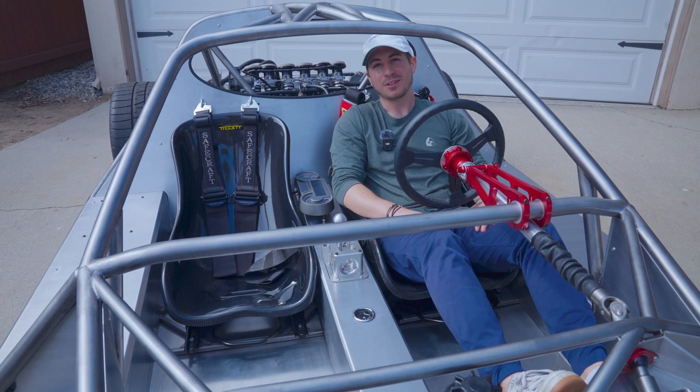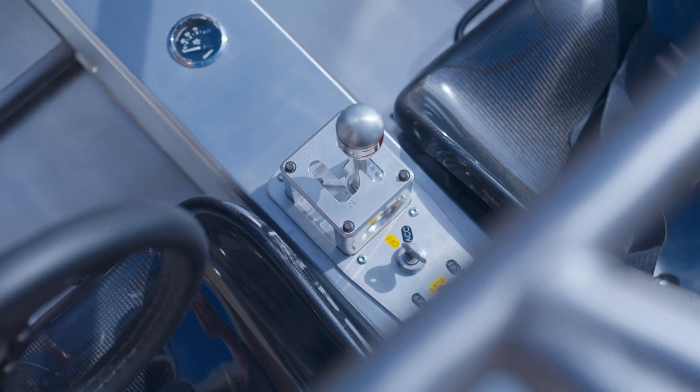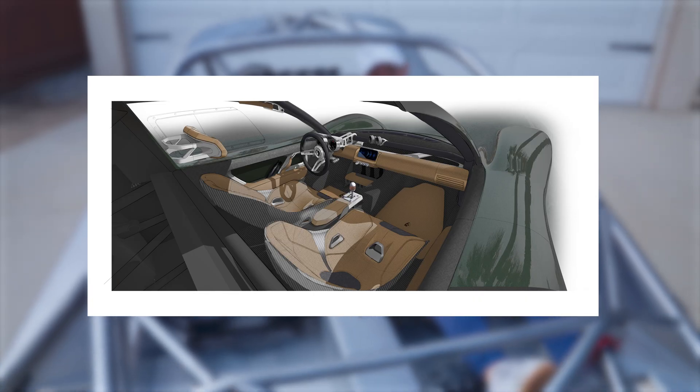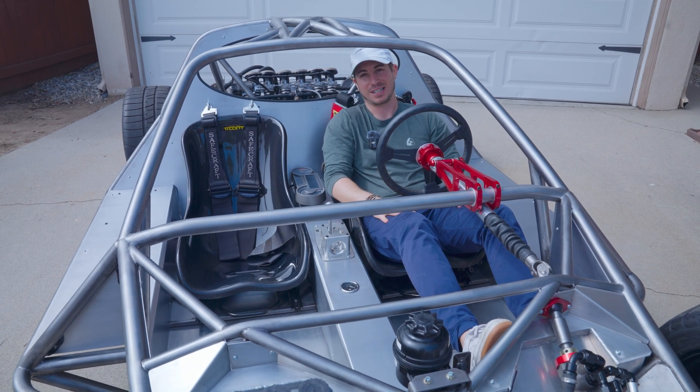You can probably tell the interior is not exactly production-ready yet. The sequential gear shift is there, but every panel that's currently sheet metal will be replaced by carbon fiber. We also have a full-on dashboard, analog gauges that are bespoke to Laguna, and a couple other interior features that make this a really nice place to stay.